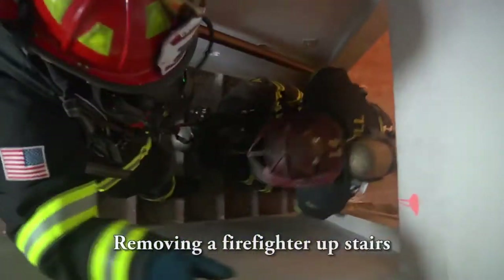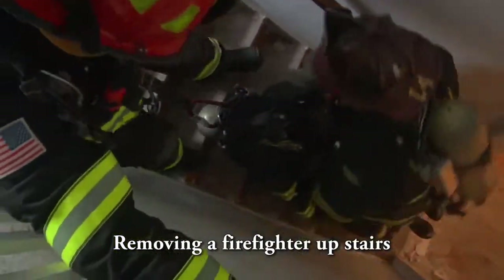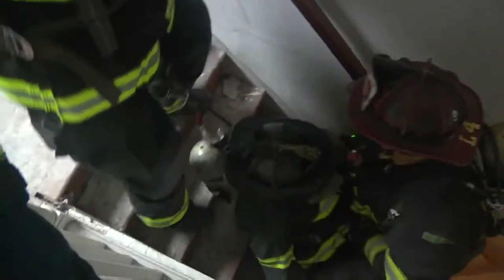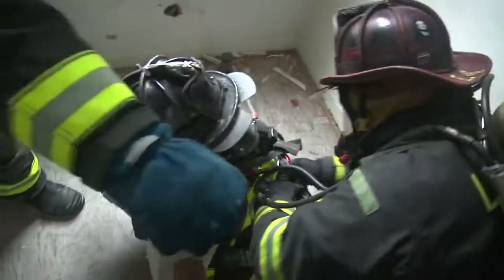Using the integrated harness allows the firefighter doing the pulling at the top to use his leg muscles and keeps his hands free, so that maneuverability up stairwells and down hallways is extremely easy, rather than bending over and always confronting the possibility of a back injury.